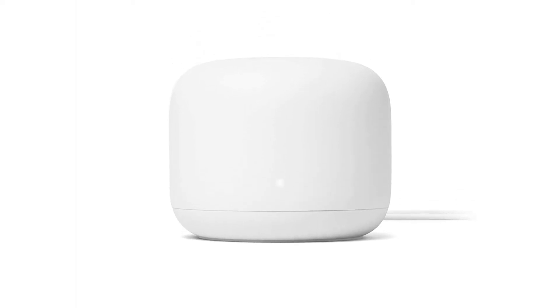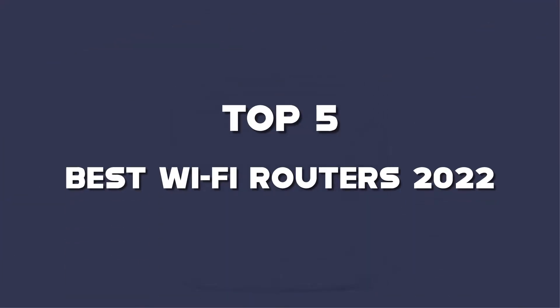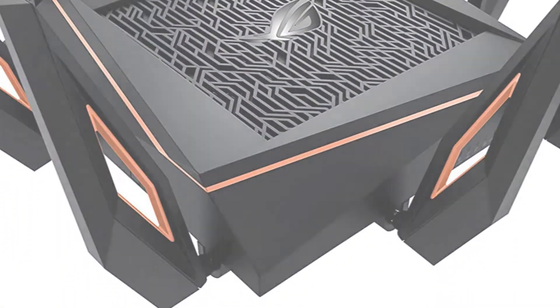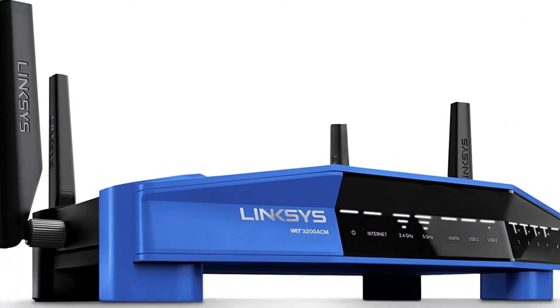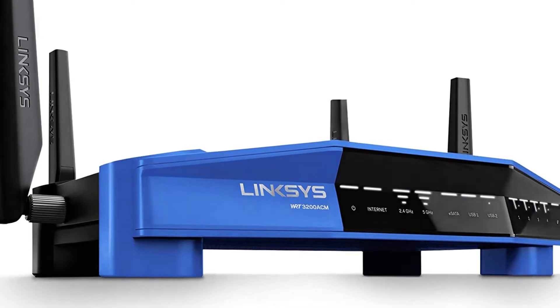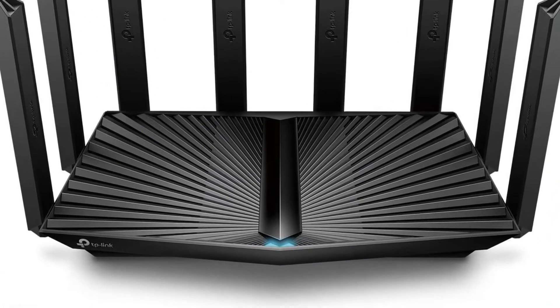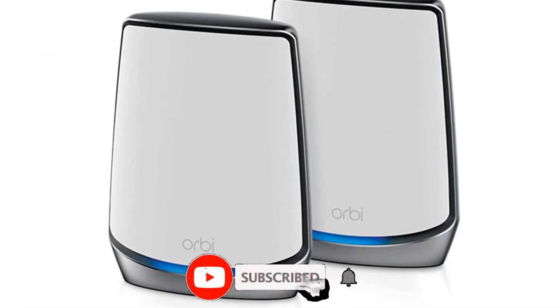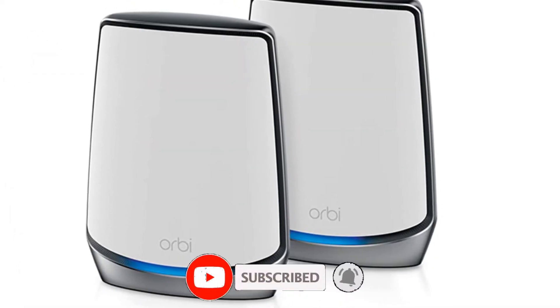What's up guys, today's video is on the top 5 best Wi-Fi routers of 2022 that are available on the market. I made this list based on my personal research. If you would like to see more details on these products and the updated prices, please check out the description below and be sure to subscribe to get more reviews. Let's get started with the video.